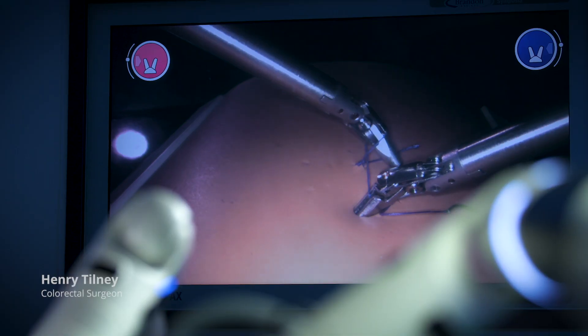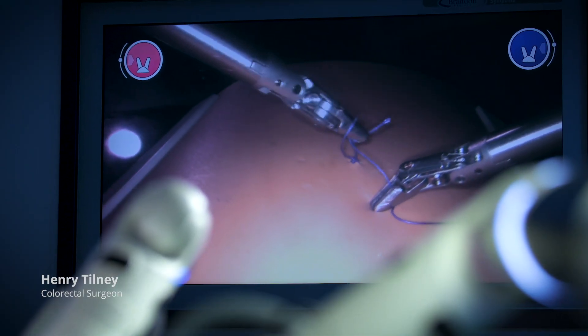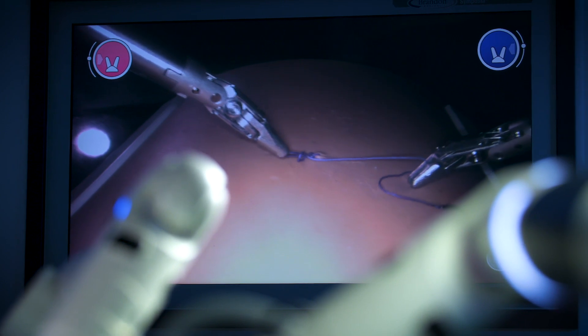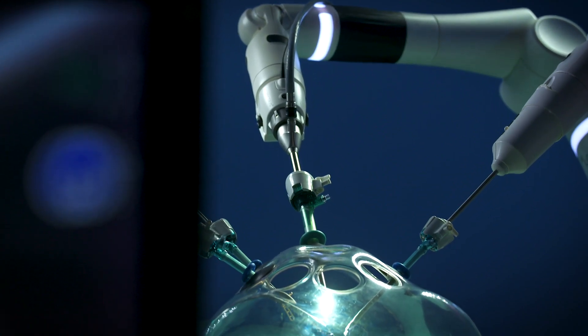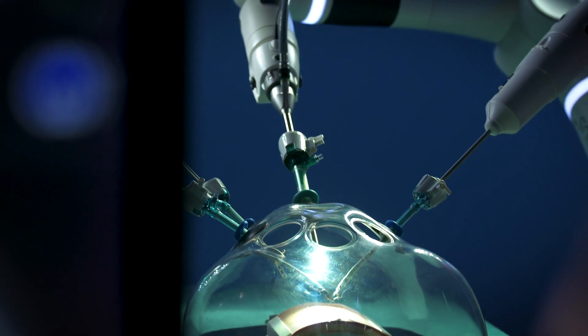With Versios it could be rolled in and out of different theatres, allowing different teams to start laparoscopic cases, move on to a robotic case, and then a theatre next door could use the machine immediately afterwards.